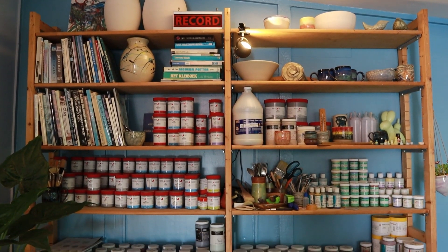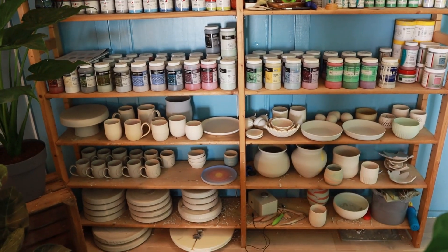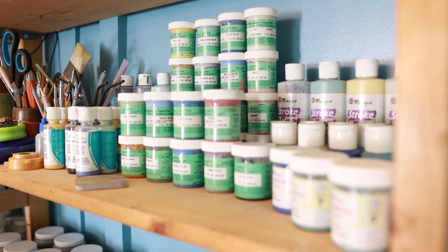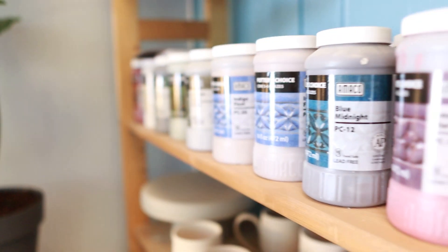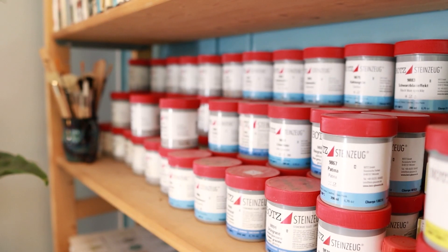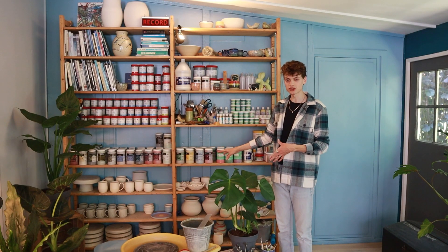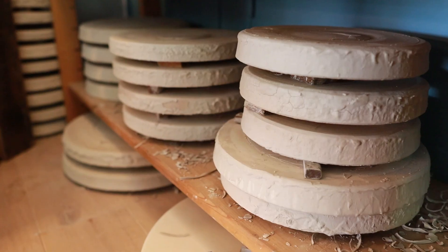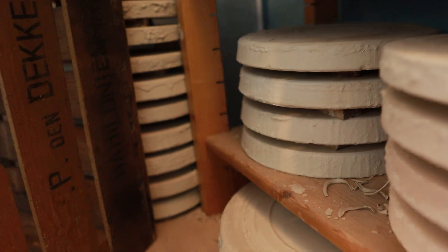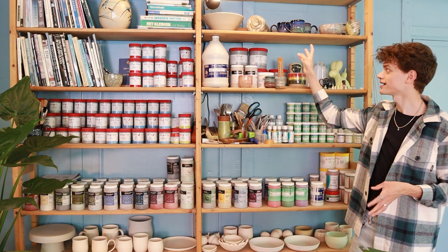Next up are my shelves in the back. I've got all of my glazes, all of my books, pieces drying or pieces that have been bisque fired and are ready to be glazed. Down below I also have all of my plaster bats within reaching distance from the wheel, which is nice.